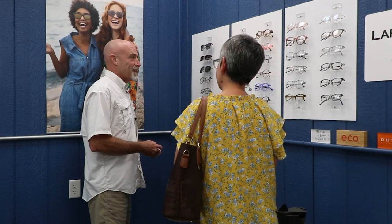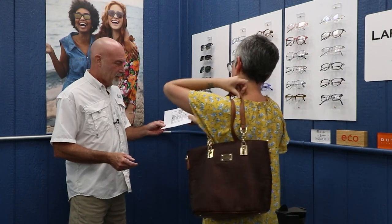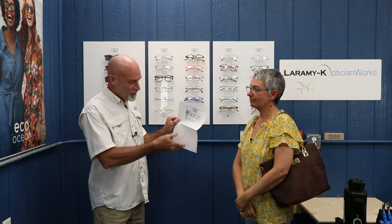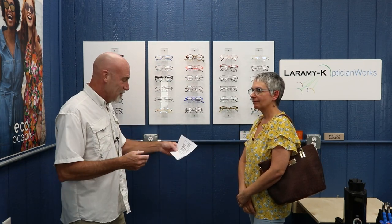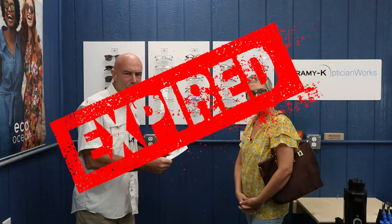Scenario 3: A customer looking for new glasses finds a lens order in her purse. It's worth pointing out that the small old-fashioned paper version is less common today — most prescriptions are printed on an 8.5x11 sheet with her address and phone number. She hands it over, the optician has all the information needed, but it's expired. For now, we're going to do absolutely nothing about that — we'll talk more about it at the whiteboard in part two.